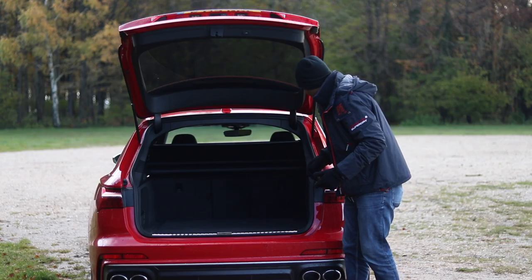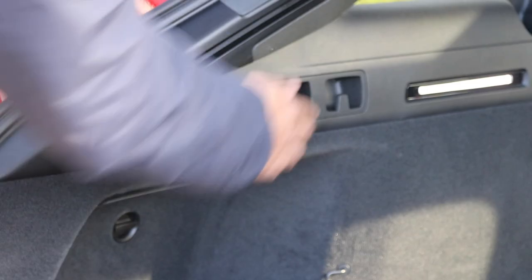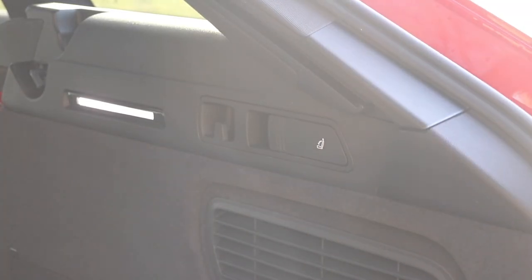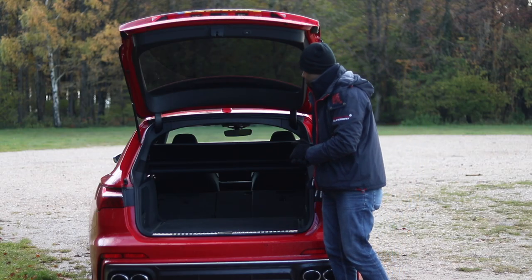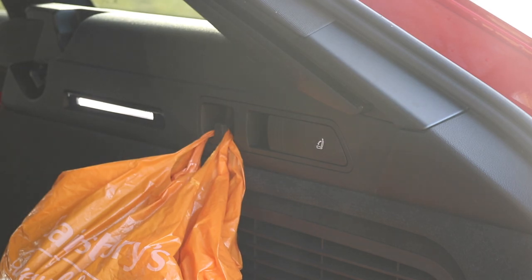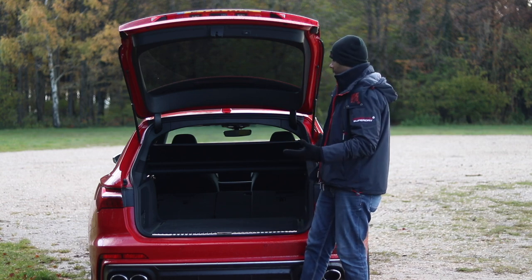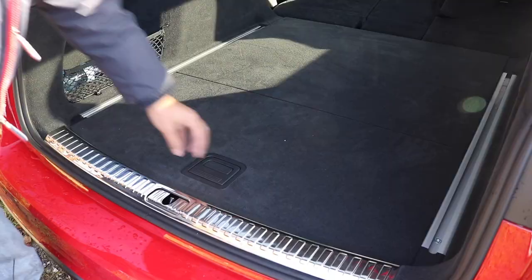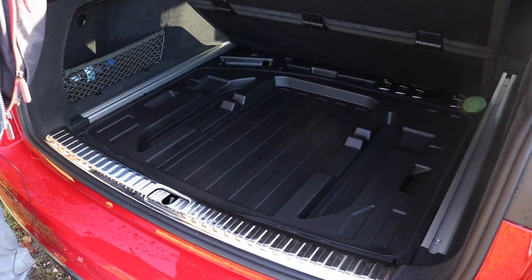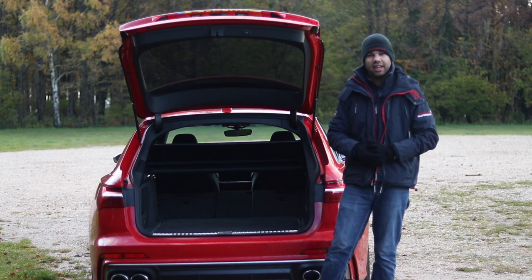Folding down the rear seats is easy using a lever on either side. They don't fold completely flat, but they fold flat-ish. There are also hooks on either side to hang shopping bags. There's a little storage area on the left-hand side and some extra storage underneath the boot floor. You don't get a spare wheel as standard, but you do get a tyre repair kit.